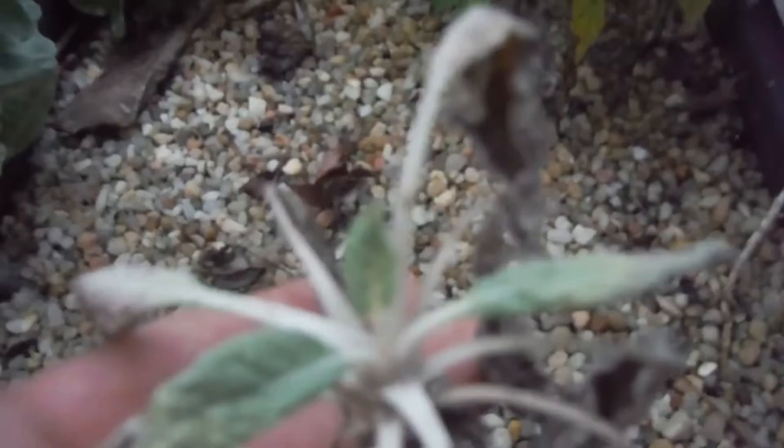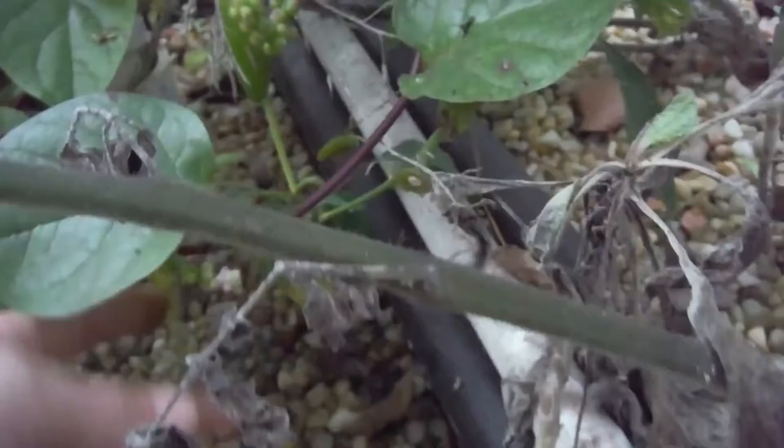Here's my dinosaur kale - I guess it's dead. Here's another one - I'm guessing that one's dead too.